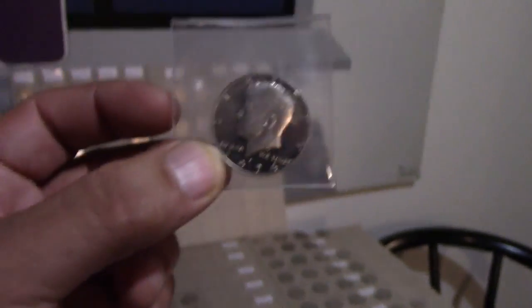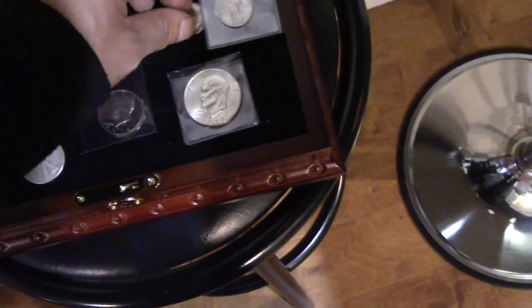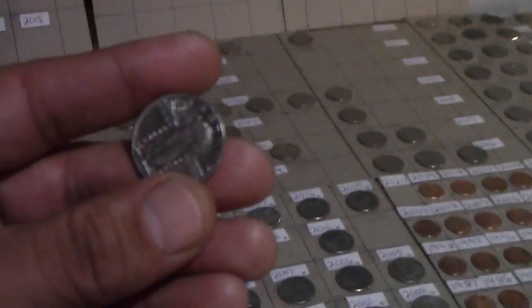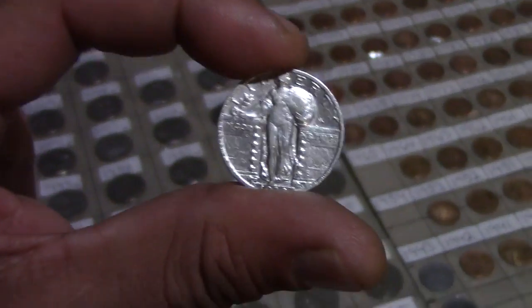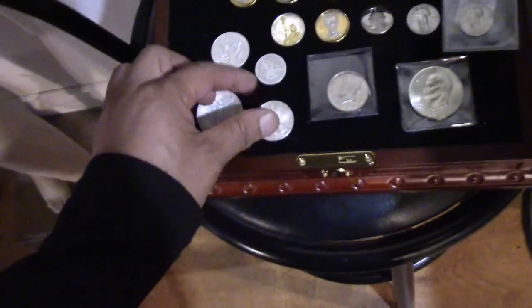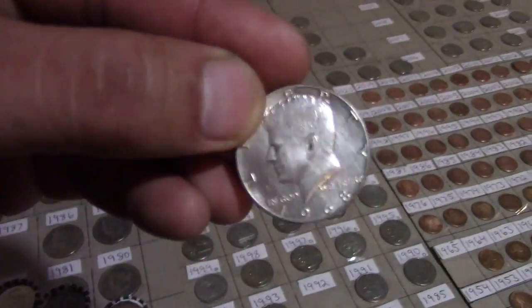It's a nice dollar in 1974. These are S-marks, which is San Francisco mint. The 1974-S is also silver — all these are 90% silver. Anything after 1964 is 90% silver. This 1968 is 40% silver.